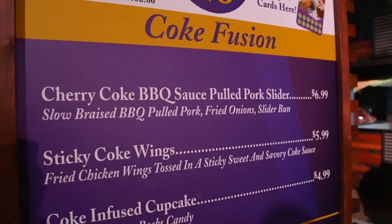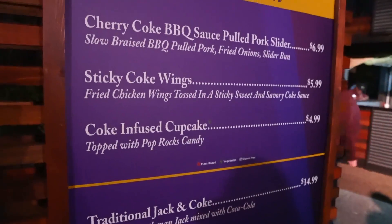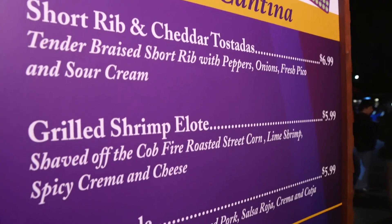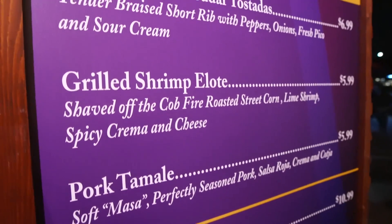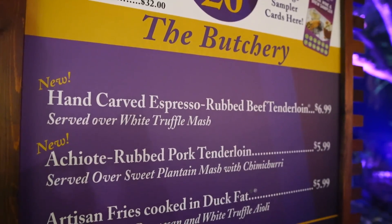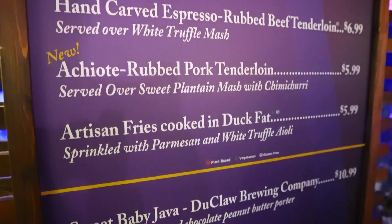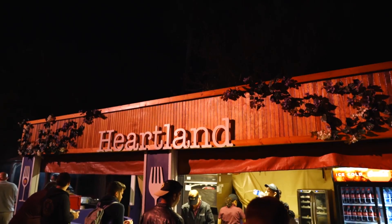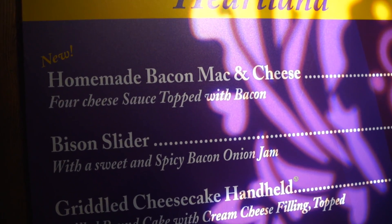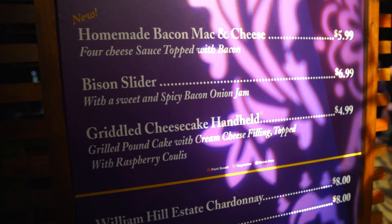Next booth is Coke Fusion — somebody recommended the barbecue pulled pork slider and the Coke-infused cupcake topped with Pop Rocks candy. There's also a place called The Cantina with short rib cheddar tostadas, grilled shrimp elote, and pork tamale. The Butchery sounds like a Halloween haunt — they have hand carved espresso rubbed beef tenderloin, pork tenderloin, and artisan fries cooked in duck fat. And last is Heartland — homemade bacon mac and cheese, bison slider, and grilled cheesecake handheld.